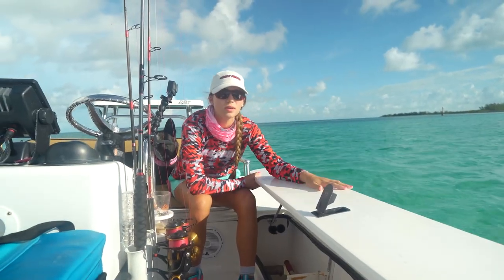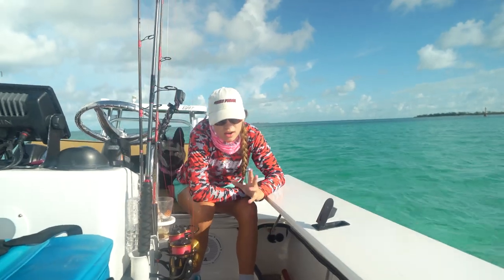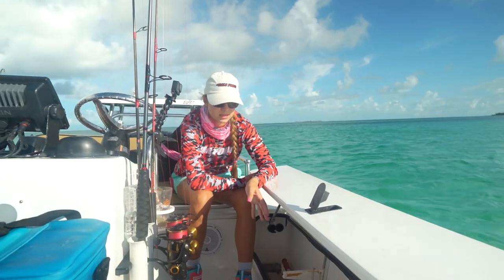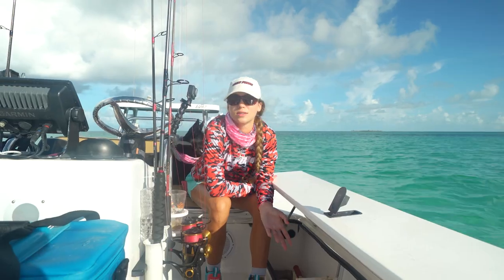This here is the port side rod storage, and you can see in this case we've got some dip nets in here, which is great because they would take up a lot of space if they were out and about — so it's a great way to put things to the side. It's pretty deep, so if you needed to put some backpacks down there, maybe do one side for rods and one side for bags, that totally works for that too.